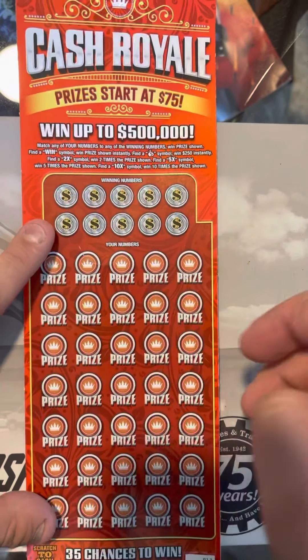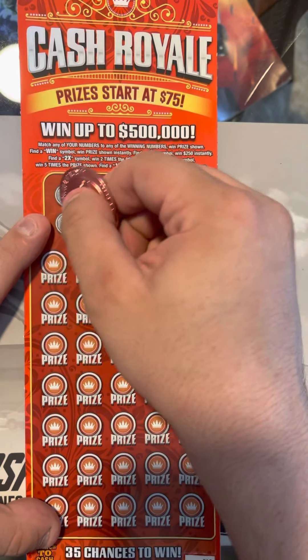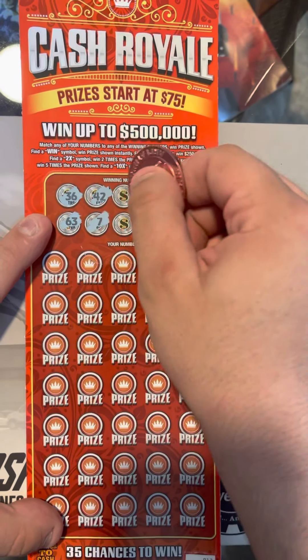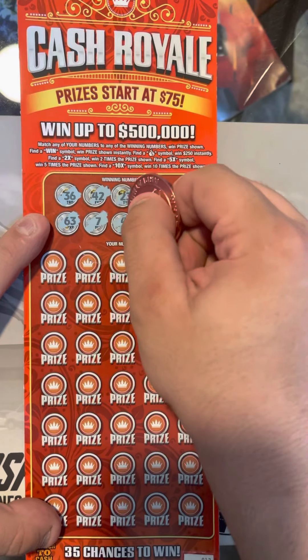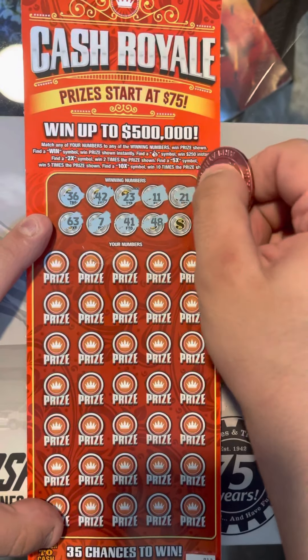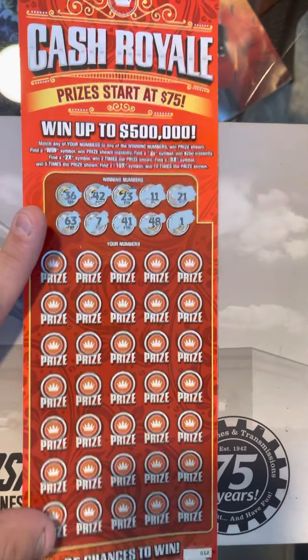We're just going to reveal the numbers: 36, 63, 42, 7, 23, 41, 11, 48, and 1 and 21.